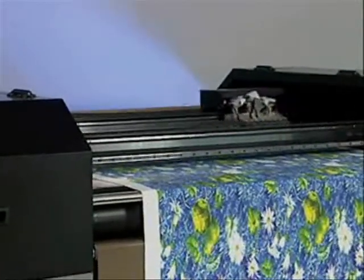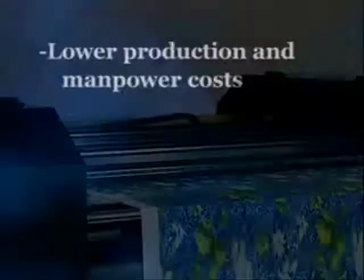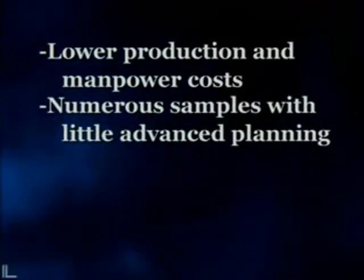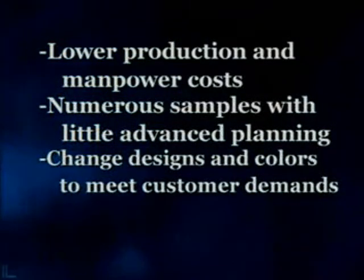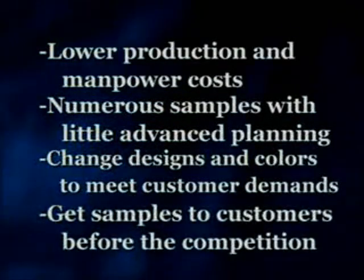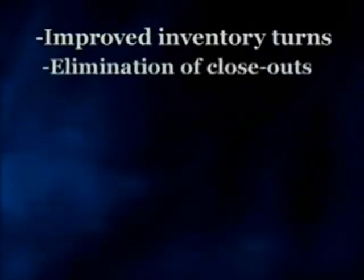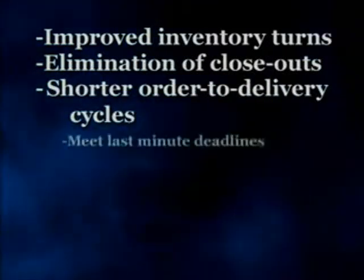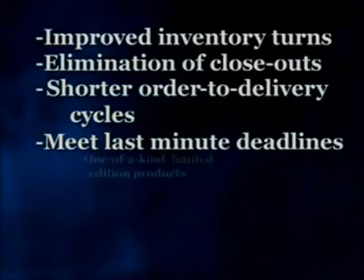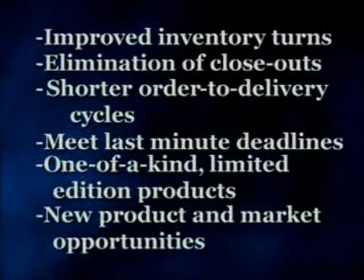It delivers the combination of productivity and quality benefits designers and manufacturers are looking for: lower production and manpower costs, the ability to provide numerous samples with little advanced planning, the ability to change designs and colors to meet customer demands, the potential to get samples to customers before the competition, improved inventory turns, the elimination of closeouts due to changing market trends, shorter order to delivery cycles, the potential to meet last minute deadlines, the ability to print one of a kind limited edition products, and new product and market opportunities.